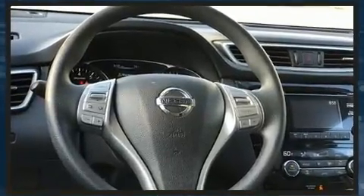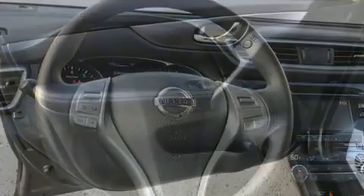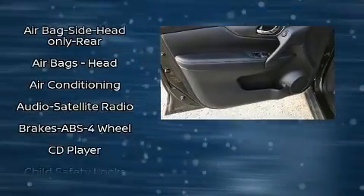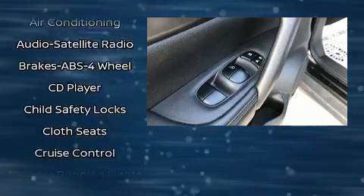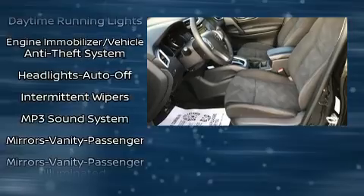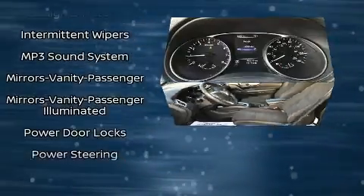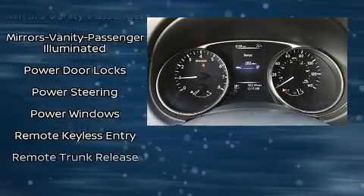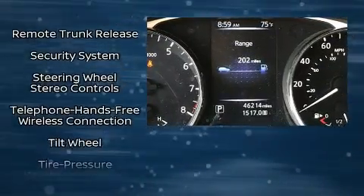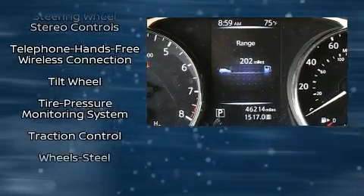Nissan also prioritized safety and security by including dual front-impact airbags with occupant-sensing airbag, front-side impact airbags, traction control, brake assist, anti-whiplash front head restraint, ignition disabling, and four-wheel disc brakes with AVS. Electronic stability control ensures solid grip atop the road surface, no matter how challenging the driving conditions.